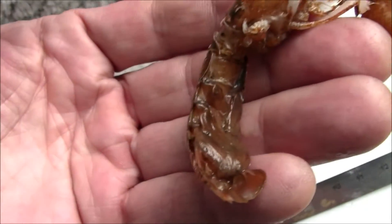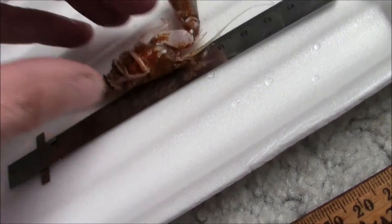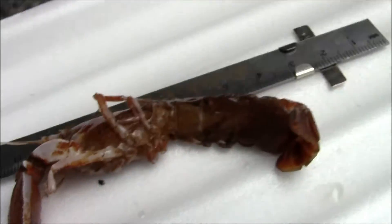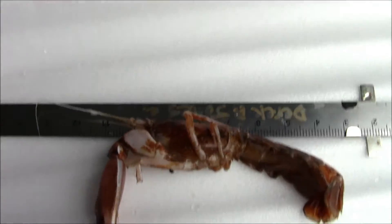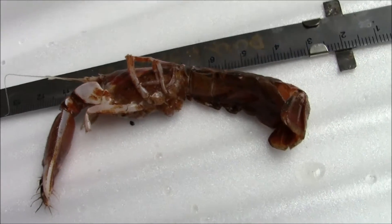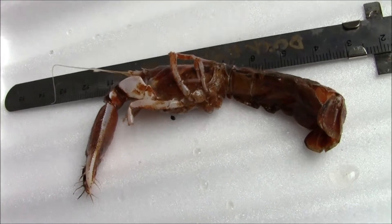I've never seen this species of lobster in Nova Scotia before. It's definitely not a squat lobster — it's another lobster of some kind. But yet, who are you going to call in Canada? There is no marine science in Canada. There is no scientific curiosity in Canada anymore.